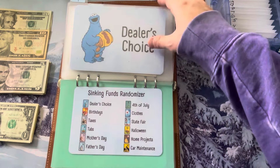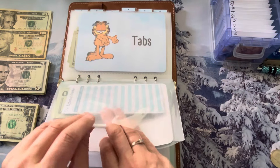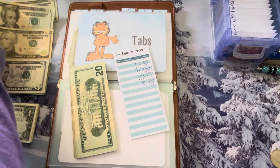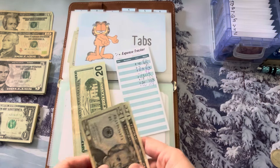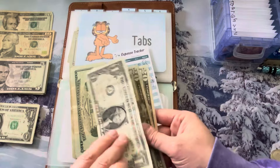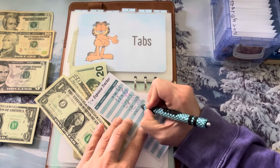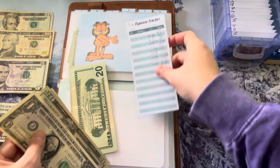So, taxes — I need to have money in there for taxes. We have $209 saved up, but my CPA told me it would be about $240 for us to get our taxes done. So let's put in $41, bringing us to $250, which gives me a little bit extra just in case it bumps up.